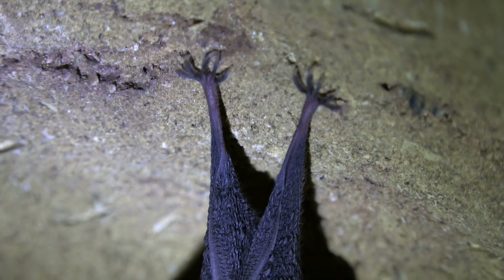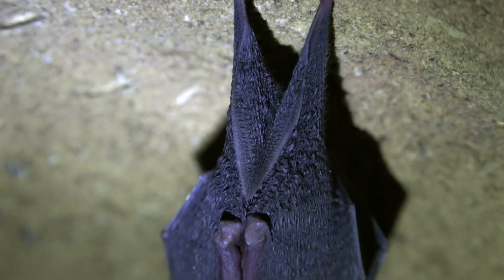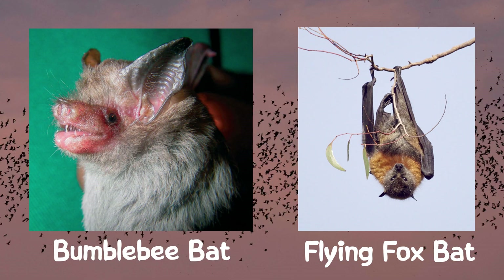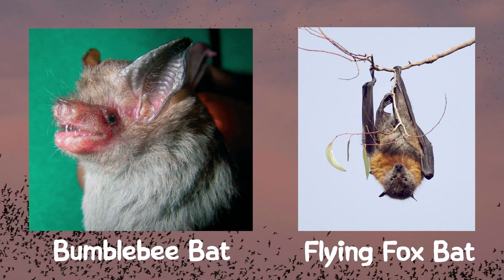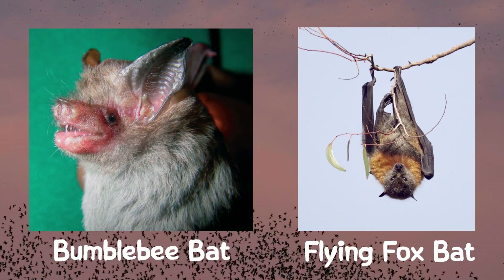Bats have unique physical features that help them survive and thrive in their environments. Bats vary greatly in size. The smallest, like the bumblebee bat, is about 1 inch long with a 6 inch wingspan, while the largest, like the flying fox, can have a wingspan of up to 6 feet.